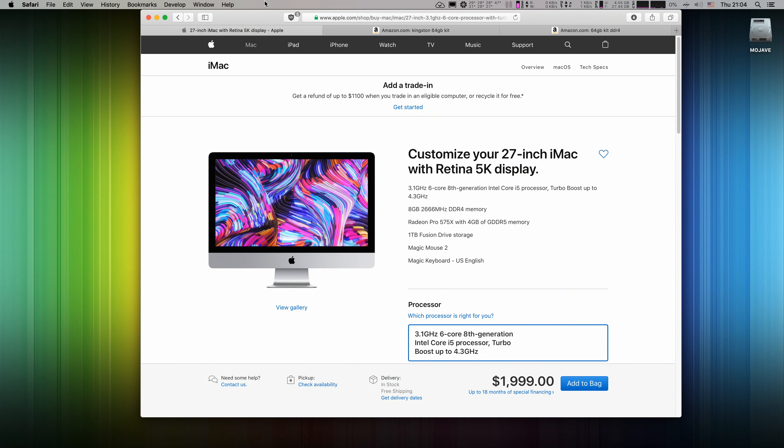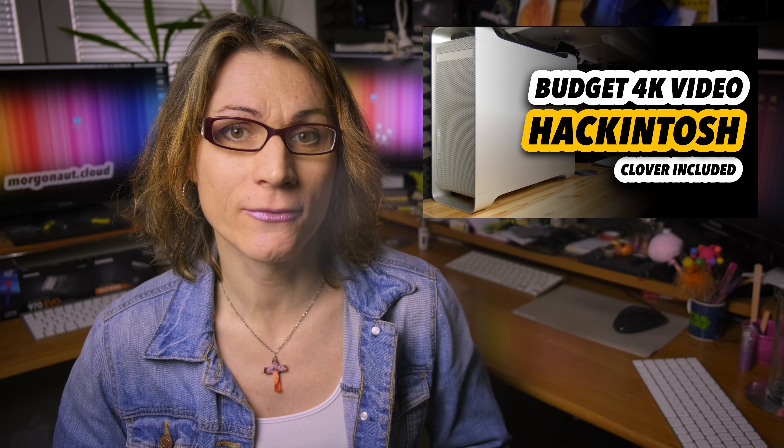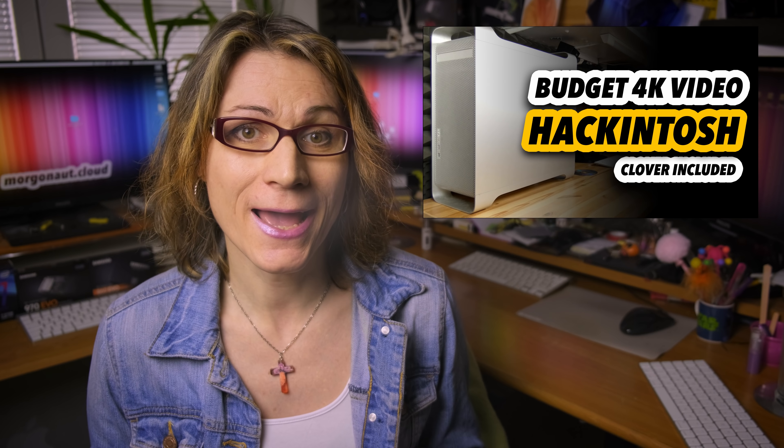I want to choose my CPU, memory brand, capacity, timings, RGB, and a GPU of my choice with the amount of VRAM I want. Look at this — a 6-core i5 paired with an RX 570. Right now, for video editors, this GPU would be a bottleneck. In my video 'Budget 4K Video Editing Hackintosh' I proved that even an Intel Core i3 8350K paired with an RX 580 is in perfect balance. So for this i5 CPU in this iMac you would need a more powerful GPU for a balanced system, but Apple does not give you this option.